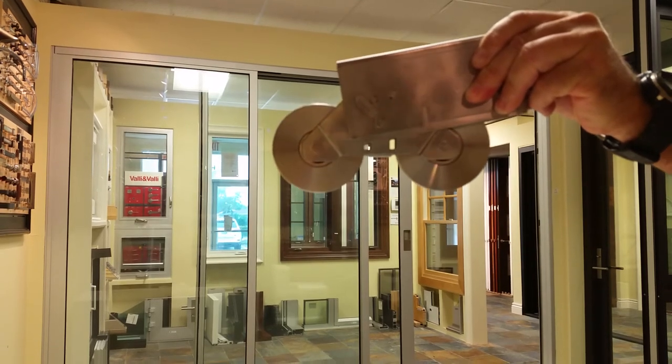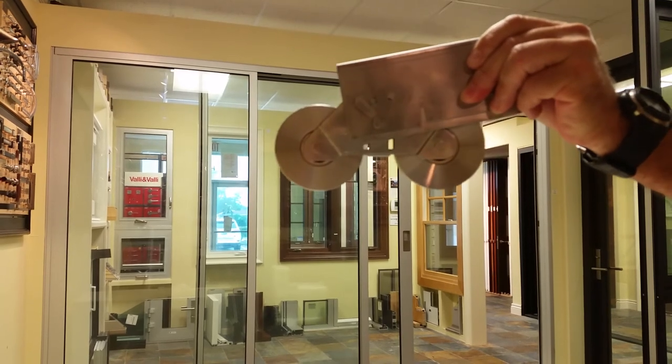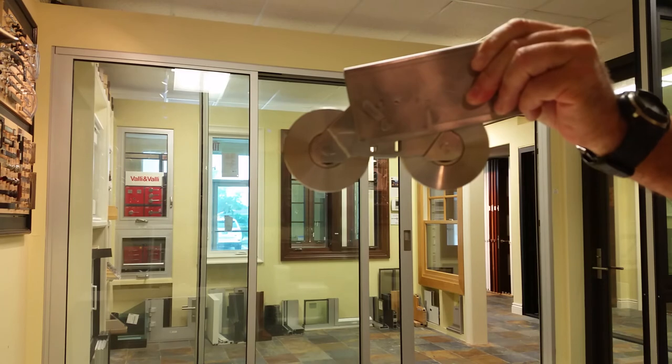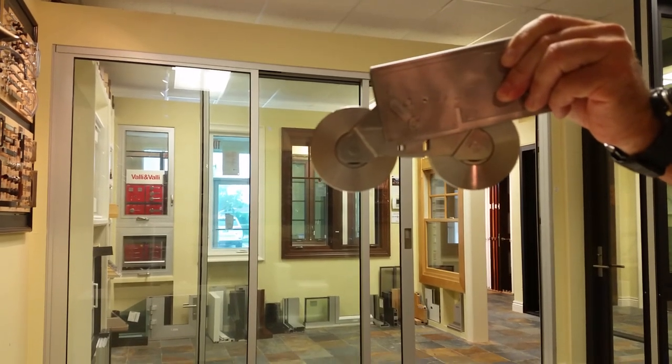These doors were approved up to 12 feet tall, 5 foot wide panels, unlimited widths. And Sunex International, S-U-N-E-X-I-N-T-L dot com.